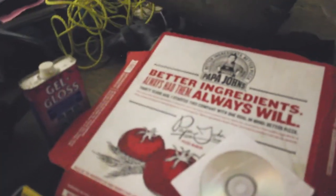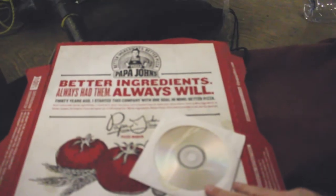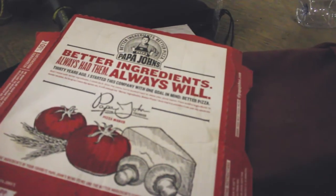A Papa John's pizza box here. And when you open it — oh my God — it's a face. Oh gosh. So that's that. We have more Space Rippers stuff over here.